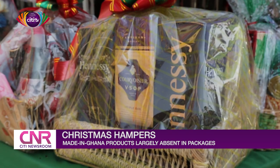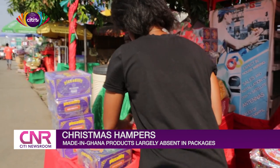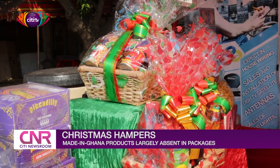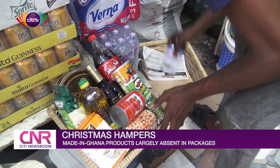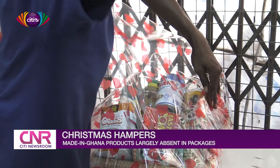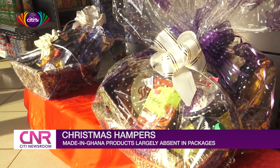Following the campaign for the purchase and consumption of locally made goods such as rice, which has translated into an increasing taste for other made-in-Ghana goods, I decided to test the amount of made-in-Ghana products in these hampers. One vendor told me: all the hampers I have made contain made-in-Ghana items — made-in-Ghana rice, King's Bites, and so on.